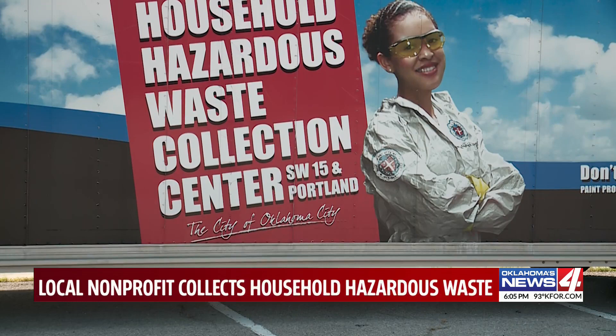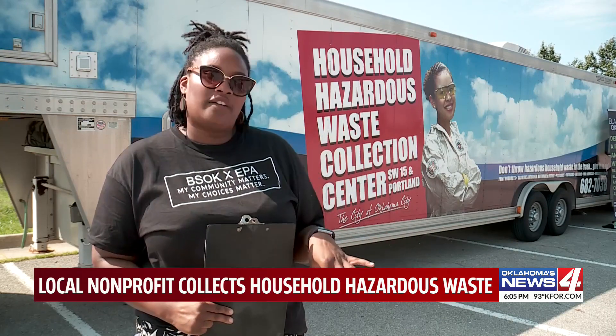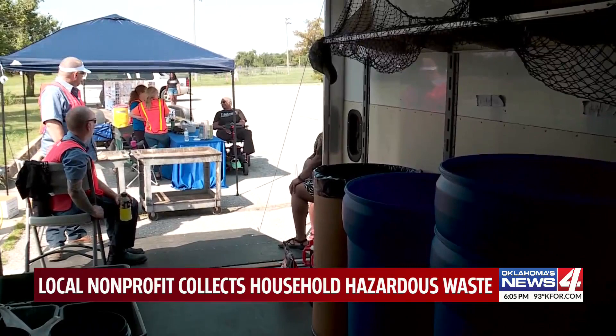That's why the group is partnering with the city to reach more parts of the community. The city of Oklahoma City actually has a location on South Portland where any OKC resident can drop off items. But for a lot of people in the Northeast Oklahoma City community, that's really far — so we want to take it to the community.